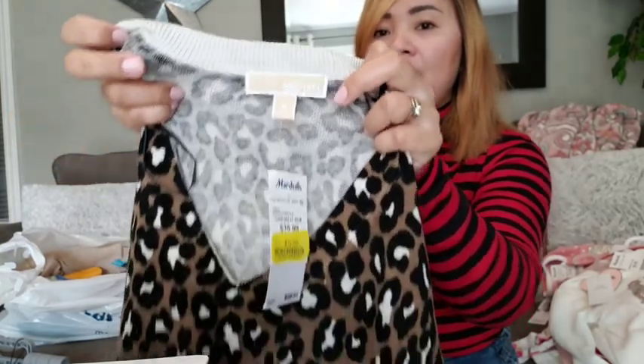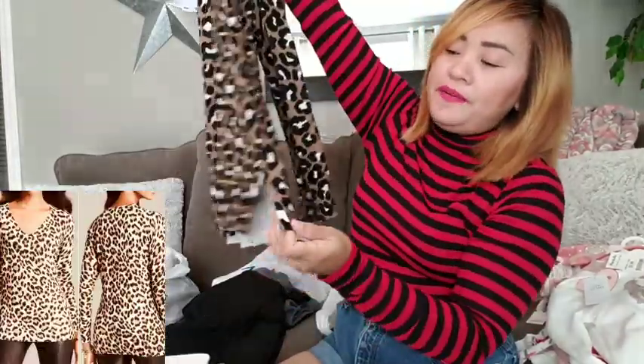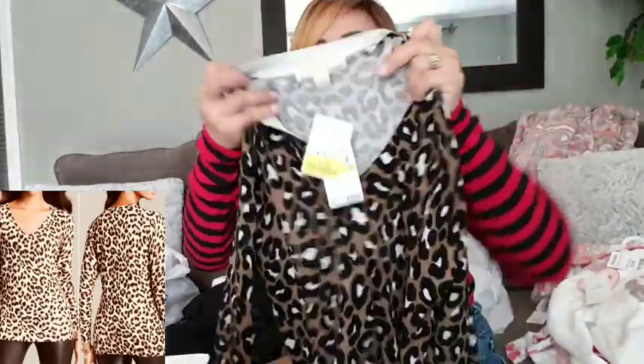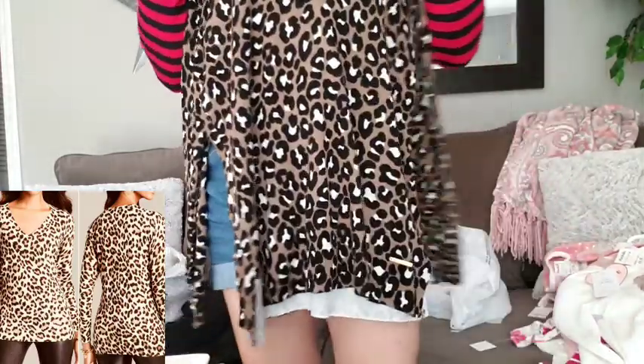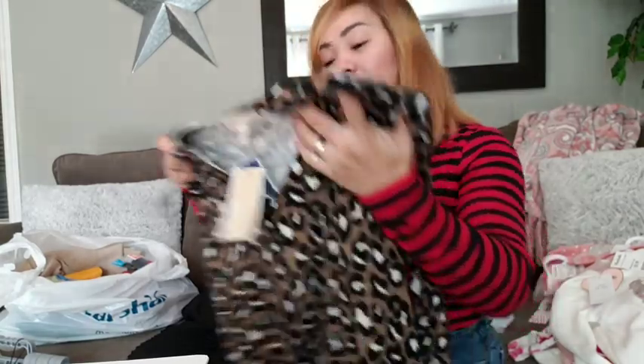I might sell this on Poshmark to make money. It's a little bit see-through, but not really — you won't see your body through it. It's like a mesh or sheer texture. I like it so much — good for winter or everyday use.